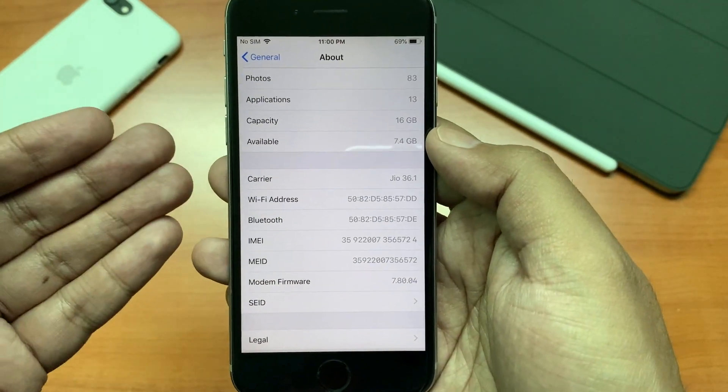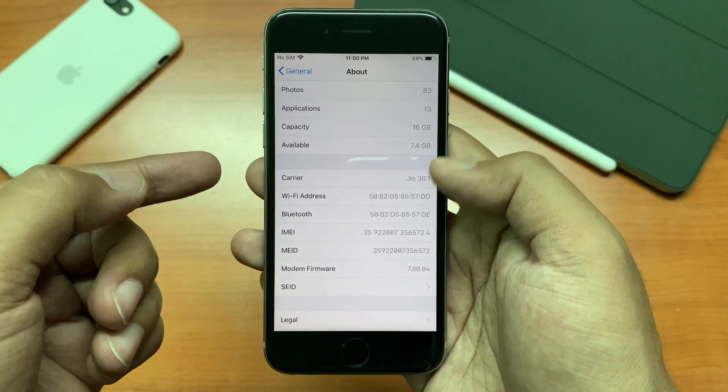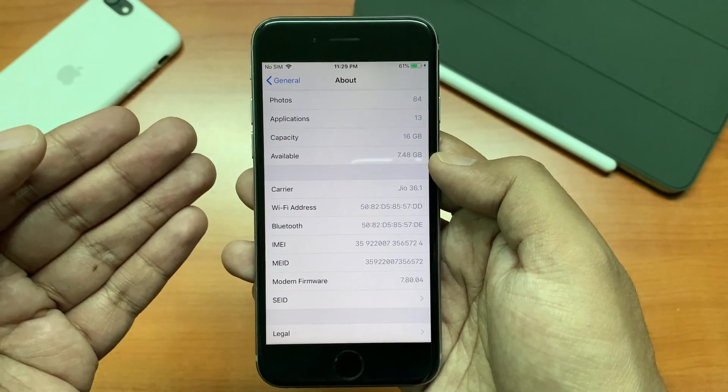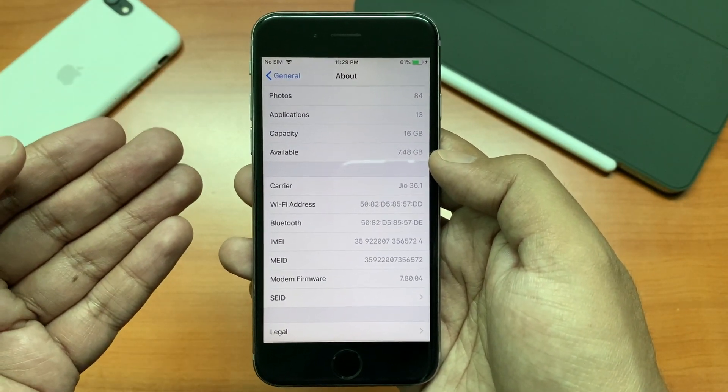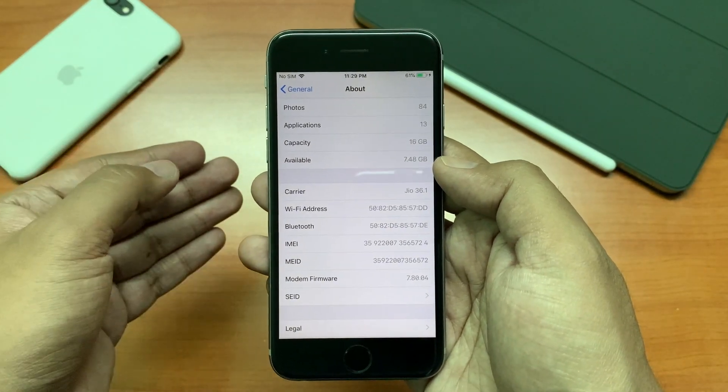Before the update, the available free space on this device was 7.4 GB out of 16 GB, as you can see here, and after the update the available free space is 7.48 GB. So a little bit of storage space gain, and that is normal for any update.